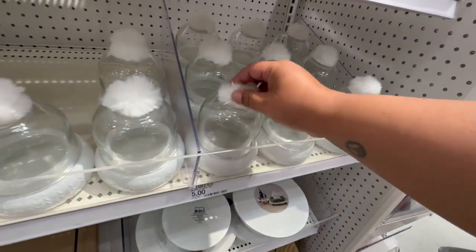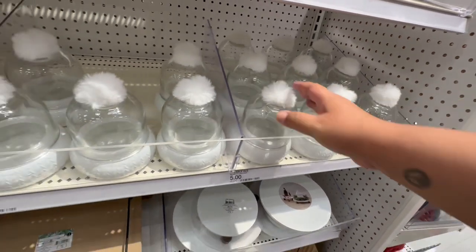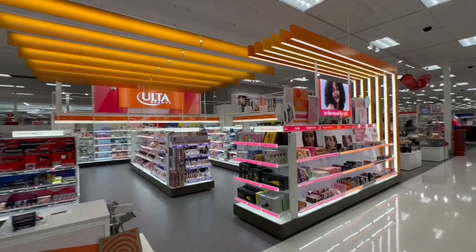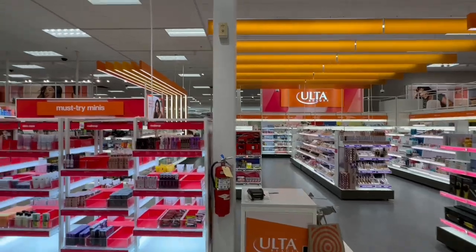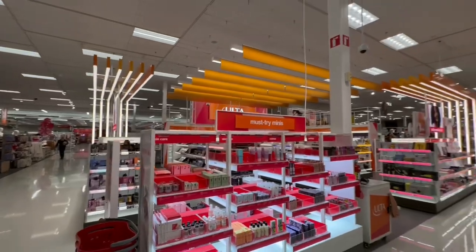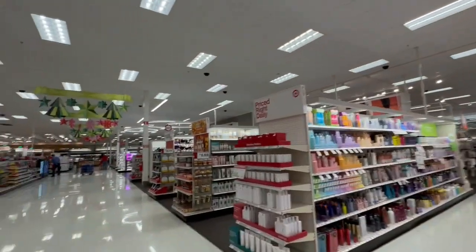They have these little houses for five dollars as well. A little pom-pom, very cute, and the whole base is glass. I also love that this location has an Ulta inside — I know they're doing this across the country, but this one looks pretty big. The one near me is on the smaller scale, so it's nice to see a larger one here.